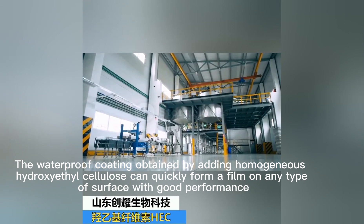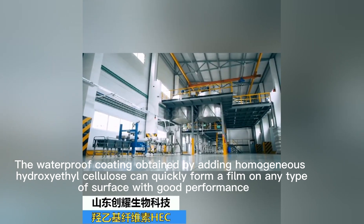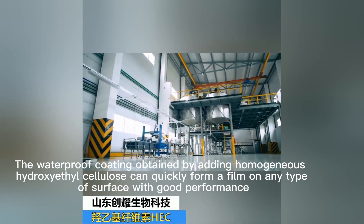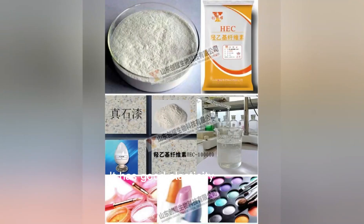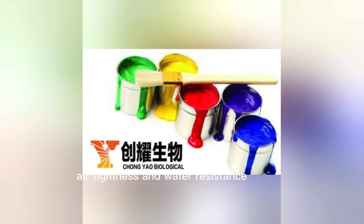The waterproof coating obtained by adding homogeneous hydroxyethyl cellulose can quickly form a film on any type of surface with good performance. It has good elasticity, air tightness, and water resistance.